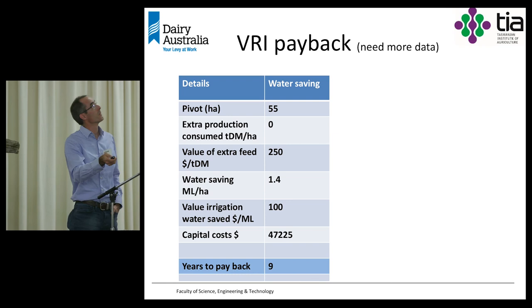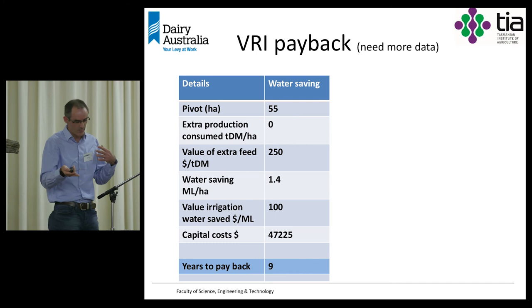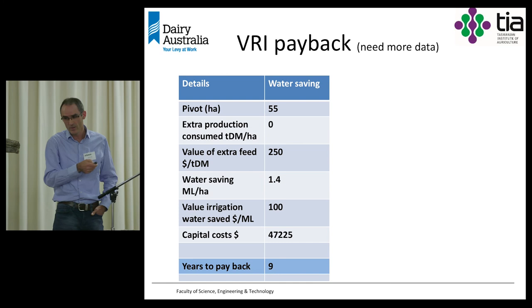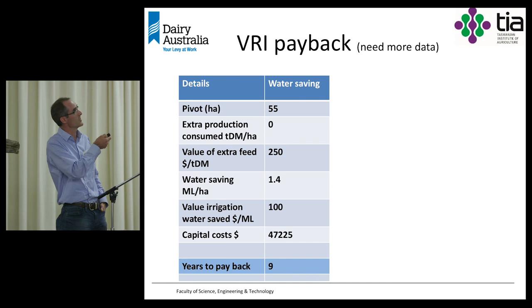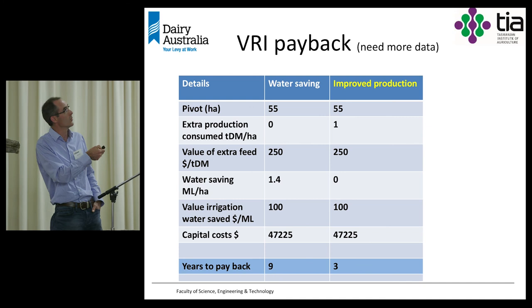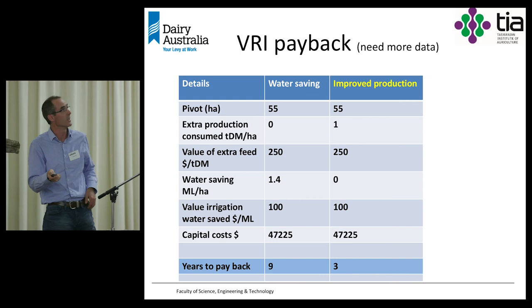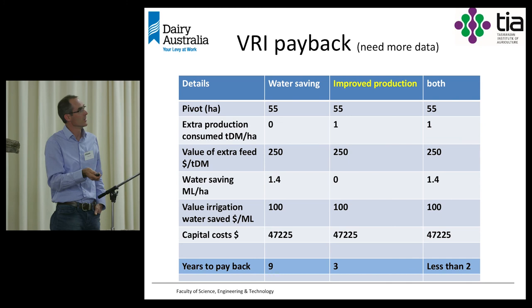Thinking about VRI payback — on a 55-hectare pivot with a capital cost of about $47,000, if we just consider water savings and the cost of applying that water, it's going to take a long time to pay back that investment. However, if we can get improved productivity — not just water savings — say, one tonne of dry matter per hectare, we pay that back in a much shorter period. In a scenario combining both water savings and productivity improvement, payback is less than two years.